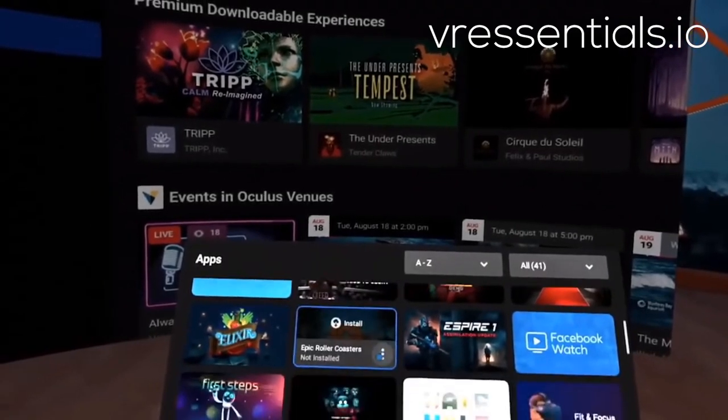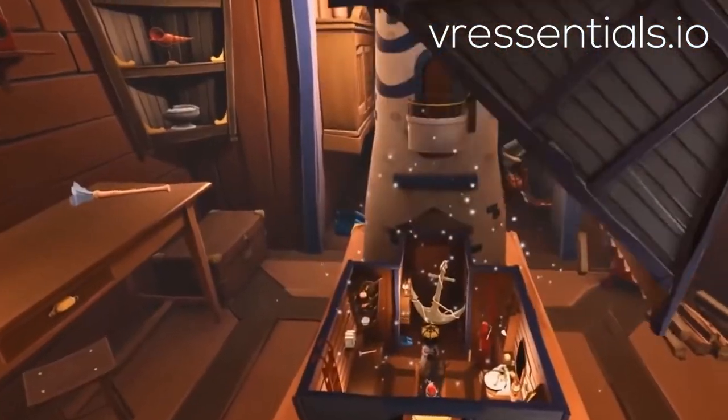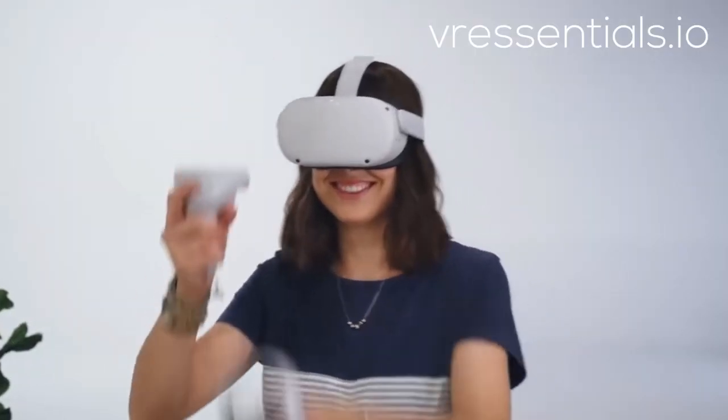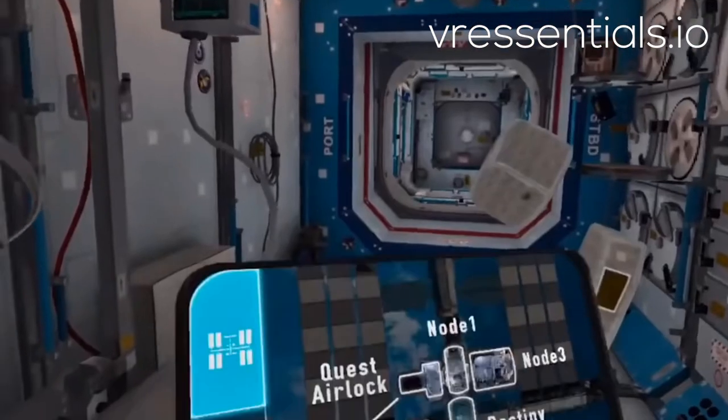As far as experiences go, the library is massive and growing every day. Some of my favorites are Beat Saber, Phantom Covert Ops, Vader Immortal, and Arizona Sunshine. All the Quest titles work on Quest 2, and gaming is just the beginning.